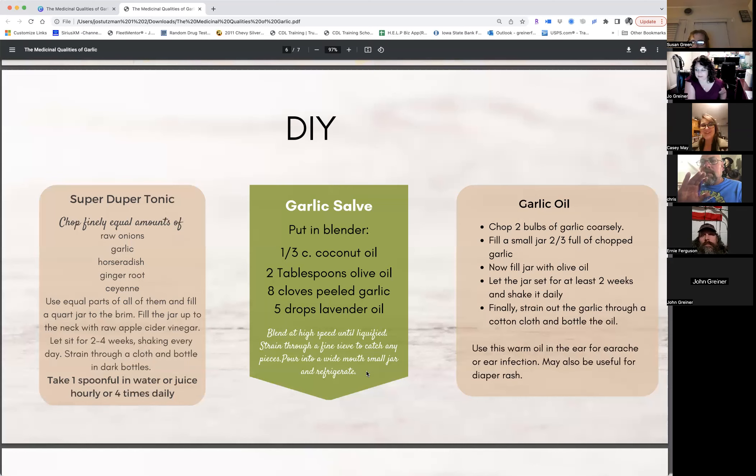With these DIYs — for the super duper tonic recipe that calls for cayenne, using equal parts of all ingredients, the cayenne is going to make it pretty hot. If you are a little sensitive to spicy foods, you can reduce the amount of cayenne you use, so just be aware of that.